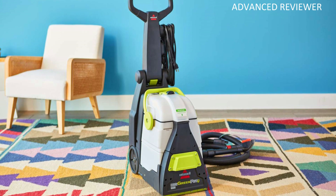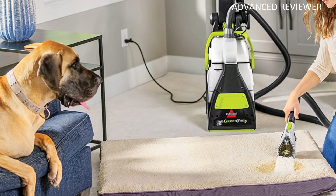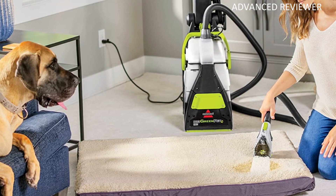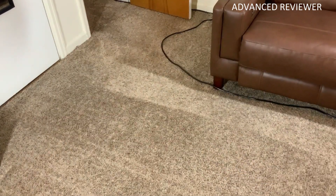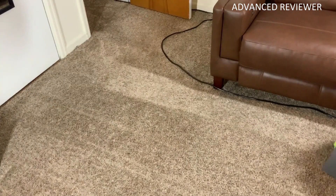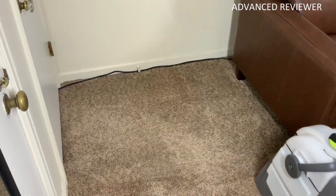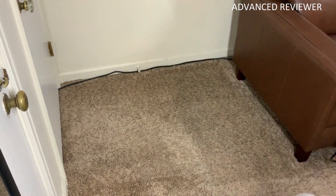This heavy-duty carpet cleaner has eight rows of stiff bristles that help remove dirt, odors, and stains from your rugs. Its Dirt Lifter power brush and eight rows of bristles work together with powerful suction to remove embedded dirt and stains. It also has two large-capacity tanks that separate dirty and clean water and hold enough so you make fewer trips to the sink. Cleaning is easier with an ergonomically designed handle engineered for comfort.